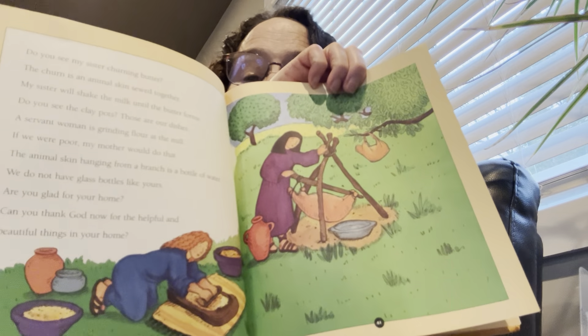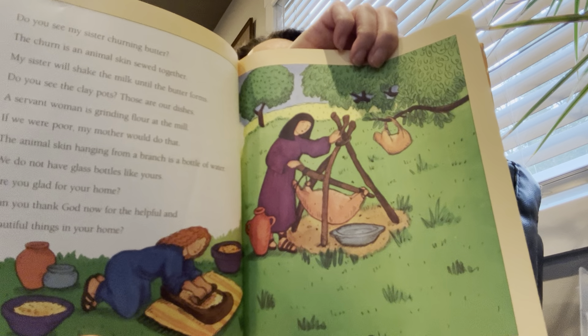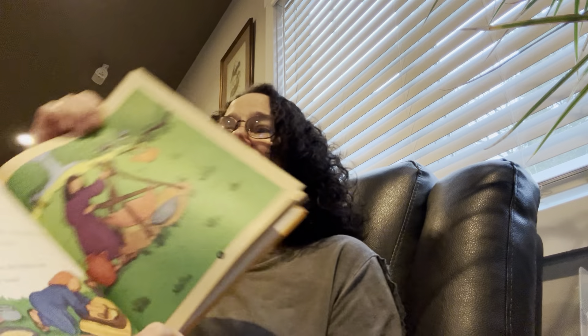Do you see my sister churning butter? The churn is an animal skin sewn together. My sister will shake the milk until the butter forms. Do you see the clay pots? Those are our dishes. A servant woman is grinding flour at the mill — if we were poor, my mother would do that. The animal skin hanging from a branch is a bottle of water. We do not have glass bottles like yours. Are you glad for your home? Can you thank God for the helpful and beautiful things in your home? Look around your room and see if you could count five things to thank God for.